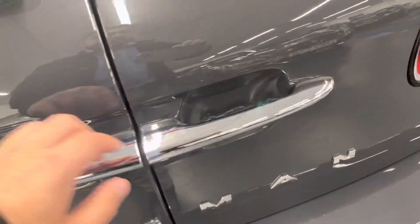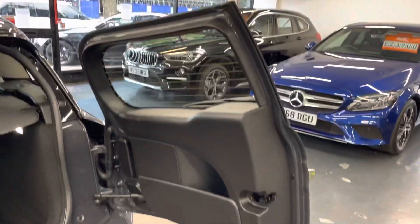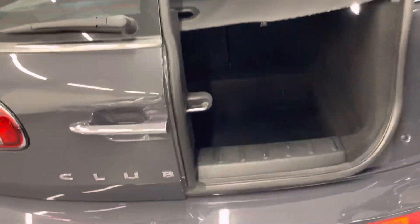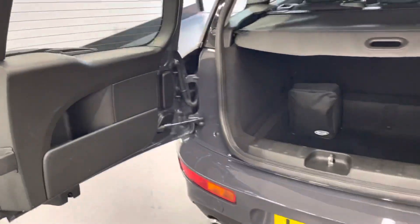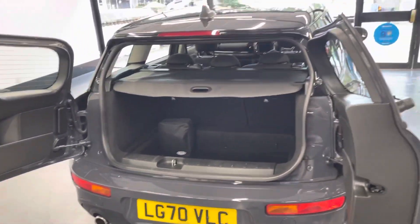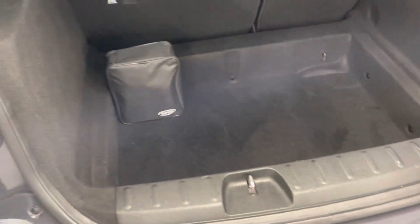It does have the side-opening boot, so let me show you. As you can see — so let's just go back so you can see the full view. It's quite nice to have. It does also have the parcel shelf as well. As you can see, a very nice boot space.